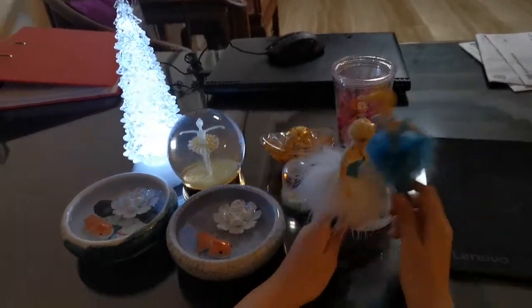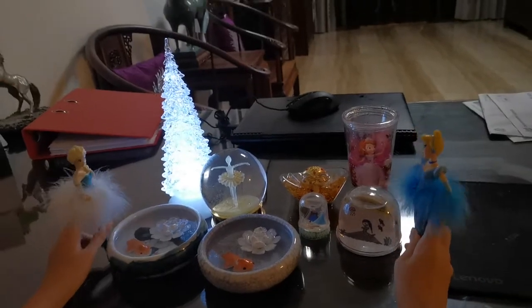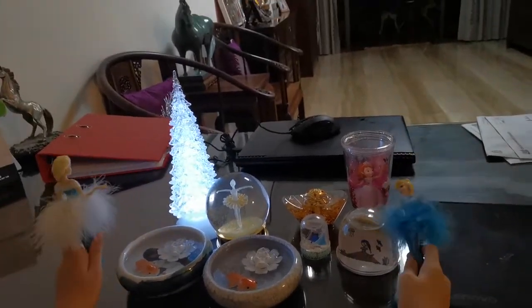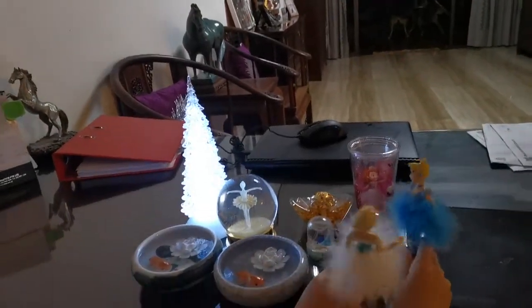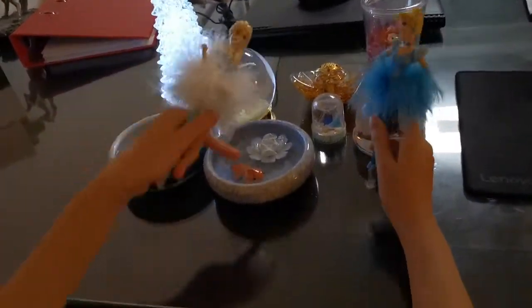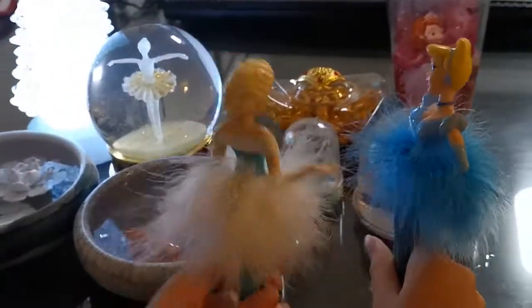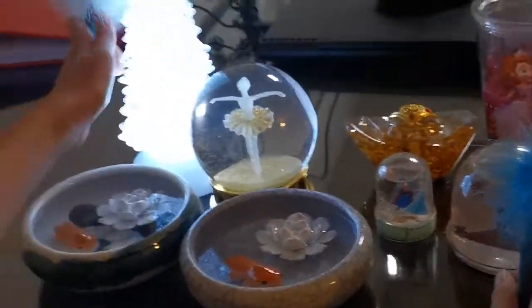Hi, today we are at this amazing water center and here we have a lot of water stuff. Here is the pond — look, it's cool, you can even throw coins there. Okay, so first we are going to look at this.